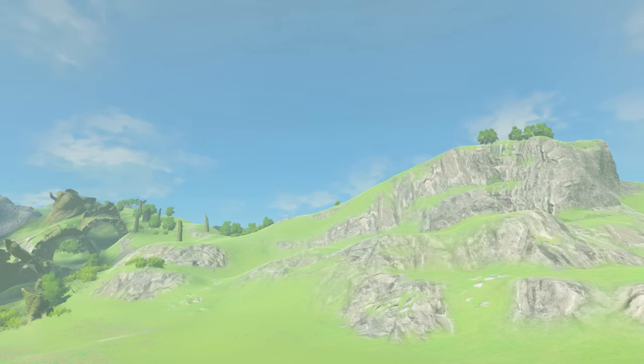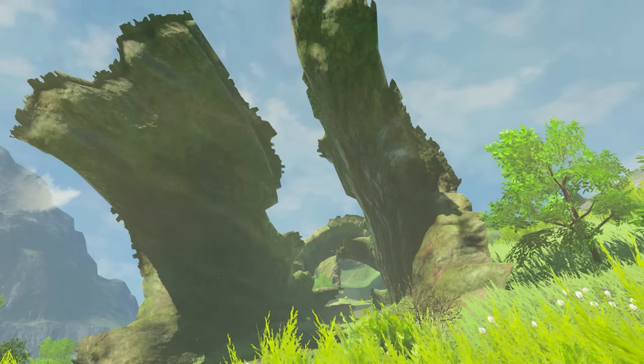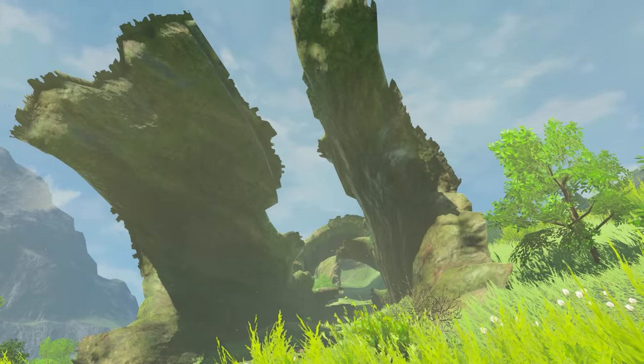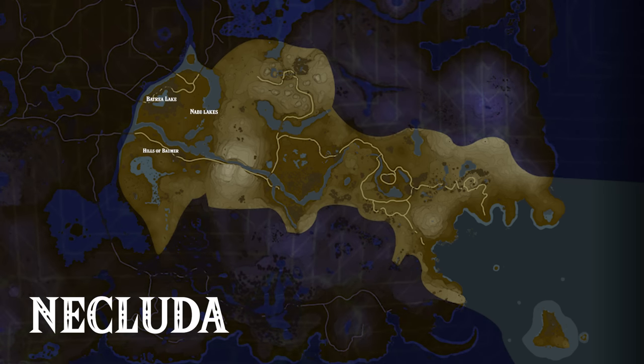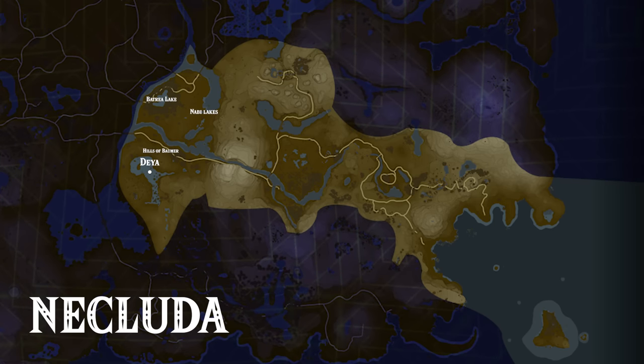These tall, rocky faces make for excellent vantage points, and are crowned by a massive, decaying tree trunk laying on top of them, fallen apart into multiple pieces, each providing crucial habitat for various critters. Scaling the Bomber Hills, however, and venturing into the south, one comes across a rather tragic site: the Ruins of Dea.